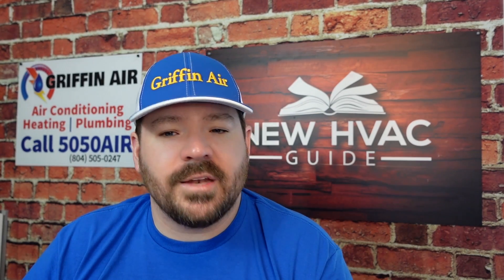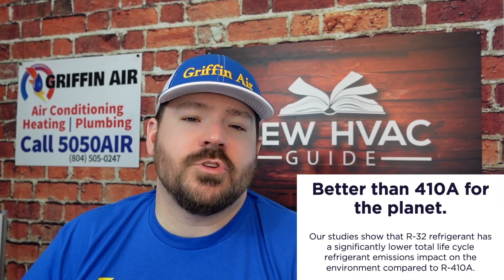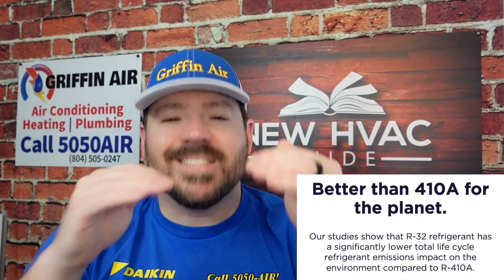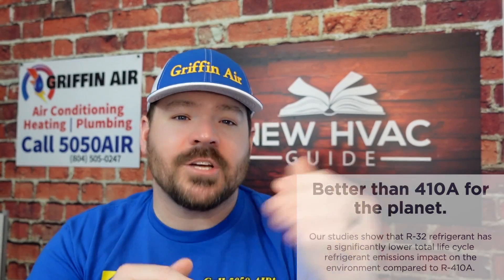R32 is also better than 410a for the planet. Most of these newer A2L refrigerants have a lower GWP — and not just slightly lower, but significantly lower, a fraction in some cases compared to 410a refrigerant. The next reason is probably one of the biggest: it's globally accepted.